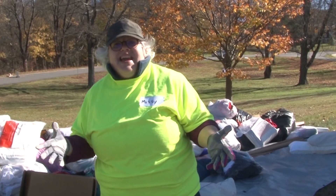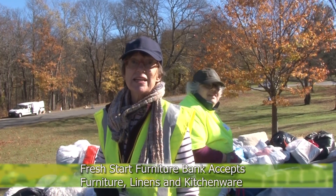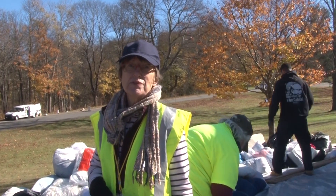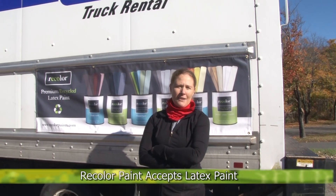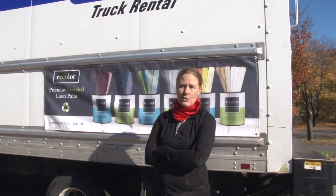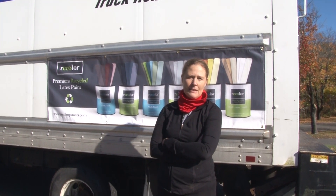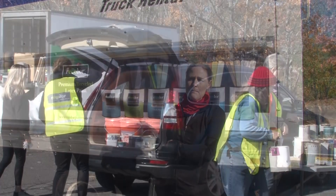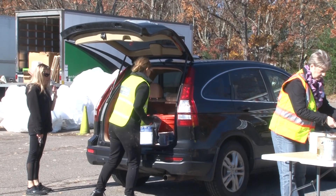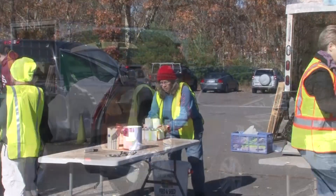I'm Jackie, a volunteer at Fresh Start Furniture Bank in Hudson, Mass, 16 Brent Drive. We collect gently used household items and give them to families in need. Hi, my name is Tania, one of the owners of Recolor Paints. We work with towns, businesses, and homeowners to collect usable latex paint. We have a recycling manufacturing facility in Hanover, Mass — a local women-owned business. We collect paint at household hazardous waste days or latex-only events and permanent sites, then recycle it into Recolor brand paint.